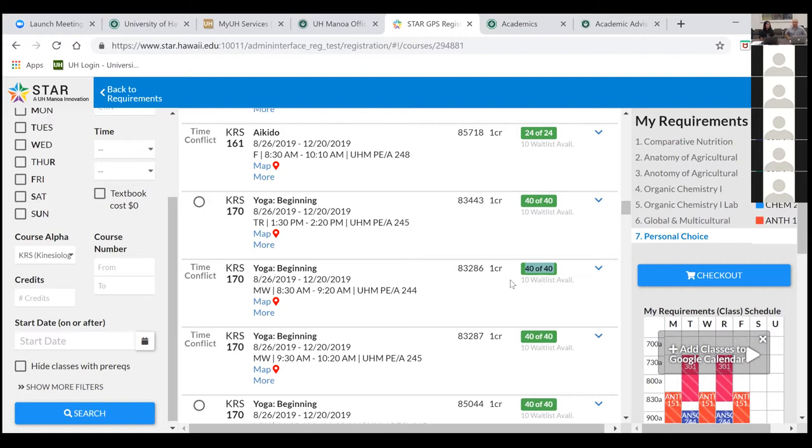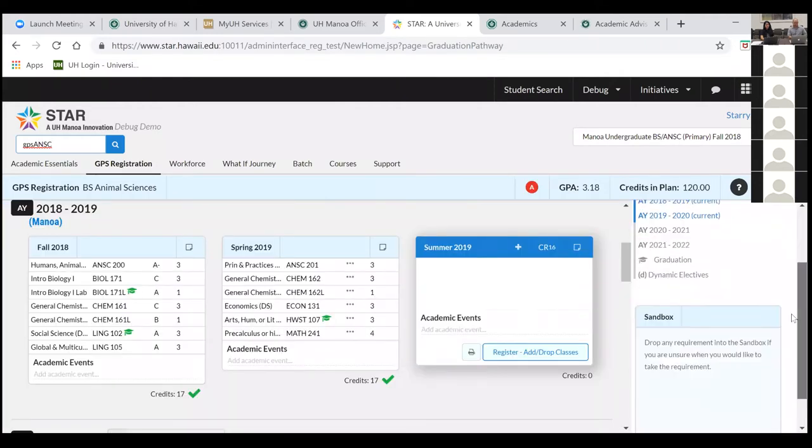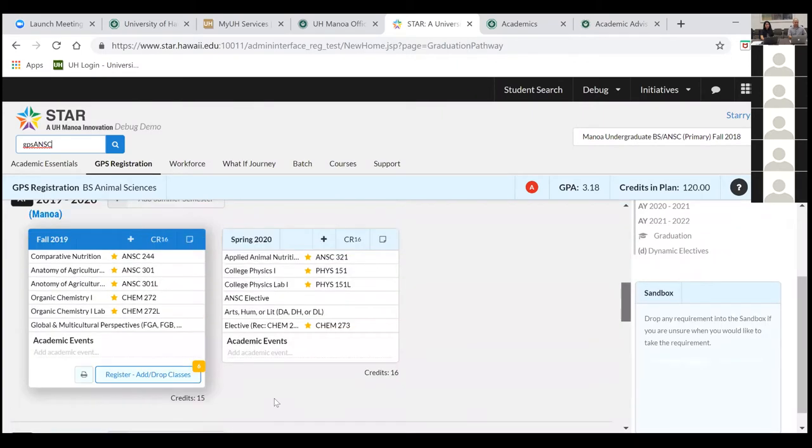A question: if my final transcript won't be ready until late June, does that mean I can't register for classes until then? No. Your final transcript needs to be received before the start of the school year, but you can register once your registration goes live. You can see your specific registration time in STAR in the GPS pathway — it'll appear in red text near the registration button, in Hawaii Standard Time. Register as soon as that date and time arrives, regardless of health clearances or final transcripts.